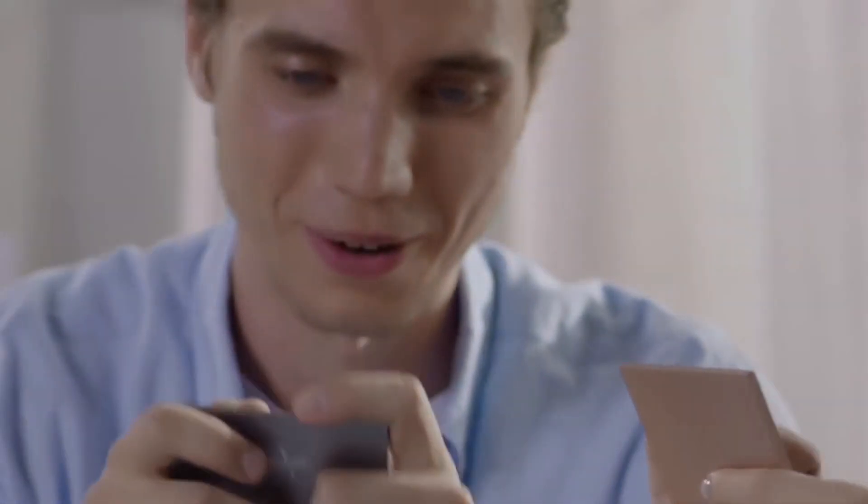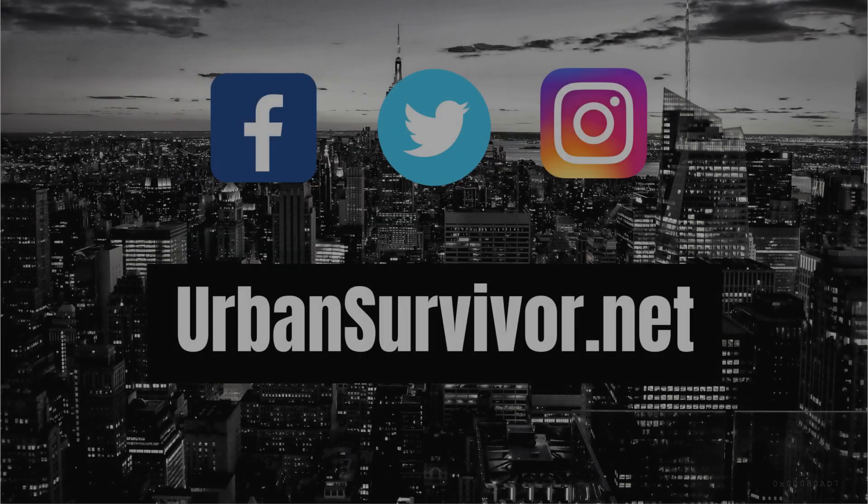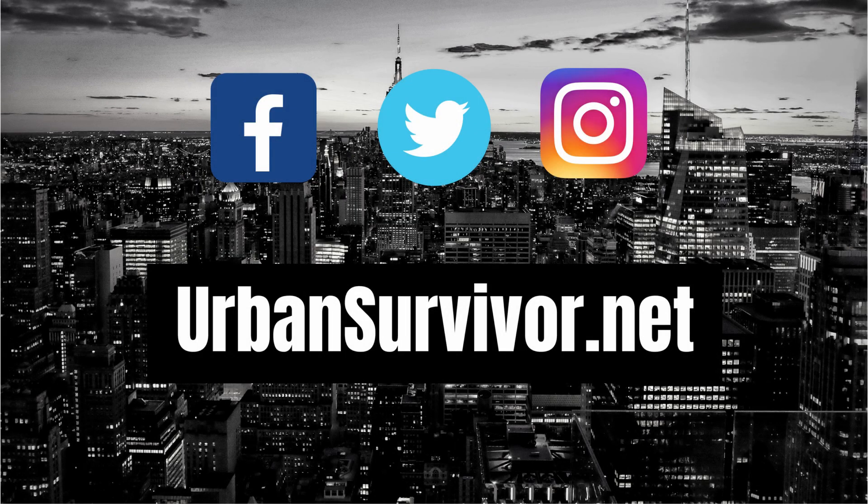If you enjoyed the video, don't forget to hit the like button, share the video with your friends, and subscribe to Urban Survivor. You can find awesome EDC gear on urbansurvivor.net and you can also follow the channel on Facebook, Twitter, and Instagram. Thanks for watching and stay tuned for the next video.